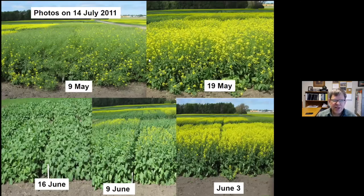These photos were taken on July 14, 2011, to show visually what stage the crop would be at based on planting date. Planted May 19, we're past 50% flowering — maybe 60-70%. The next date, June 3, we're about 50%. And at June 9 and June 16, we haven't even started flowering yet at that point.